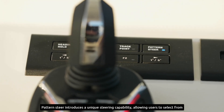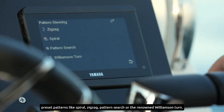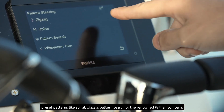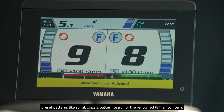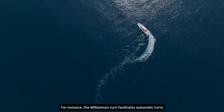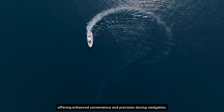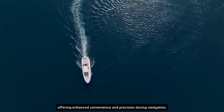Pattern Steer introduces a unique steering capability, allowing users to select from preset patterns like Spiral, Zig Zag, Pattern Search, or the renowned Williamson Turn. For instance, the Williamson Turn facilitates automatic turns without the need for manual calculations of distance and curves, offering enhanced convenience and precision during navigation.